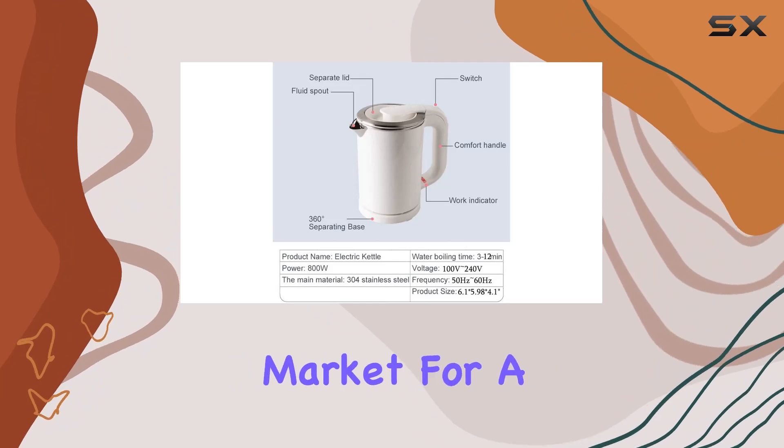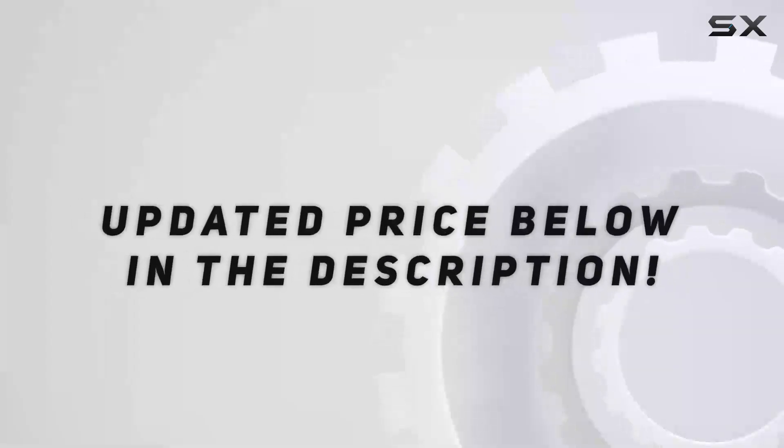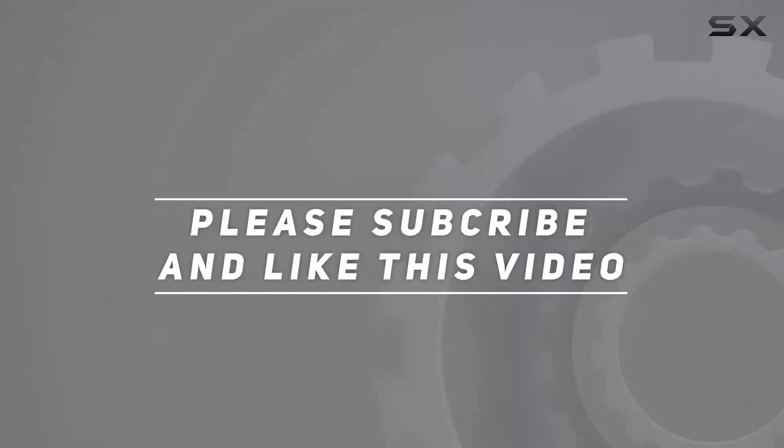So, if you're in the market for a compact and efficient kettle, this one might just be worth considering. Check out the video description for an updated price, and thank you for watching this video.